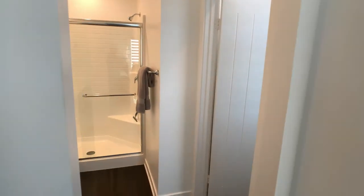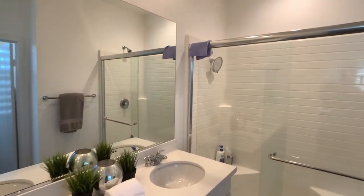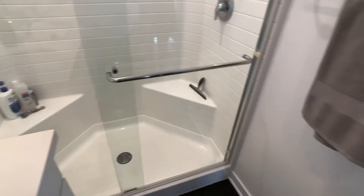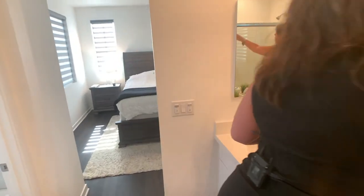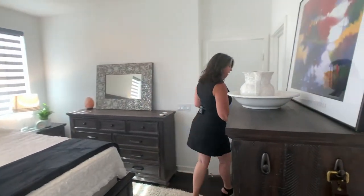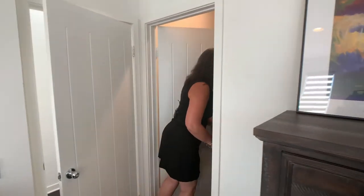Right here is your ensuite master bath — go show them that, Nathan. Fantastic master bath. We've got plenty of space in here, lots of room, great great space. So pretty, nicely finished. And then we call this the potty closet right there — great little space. And right here you're going to find the master bedroom walk-in closet, good space in there.